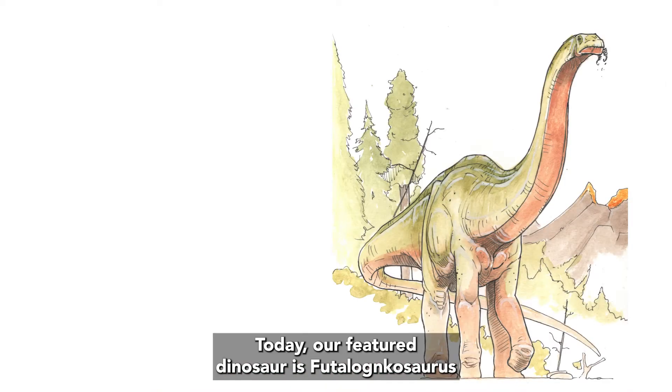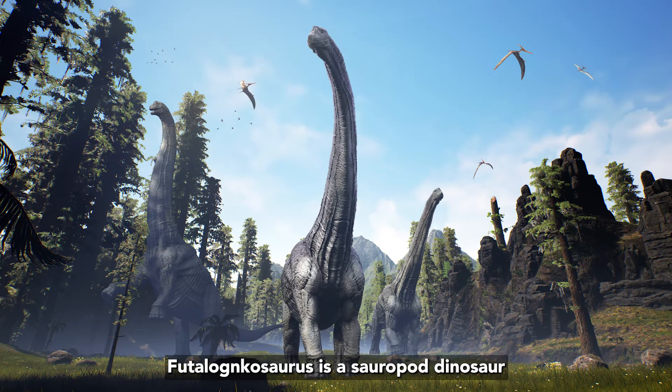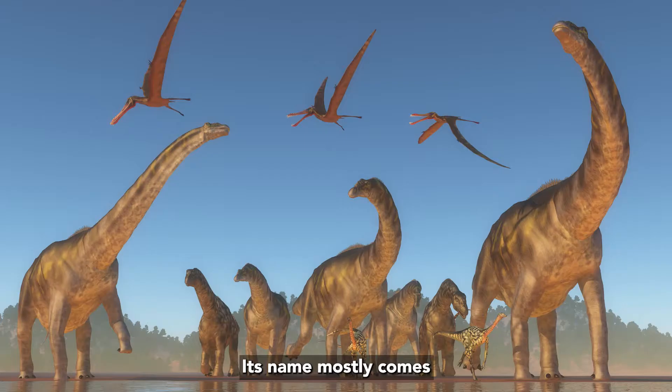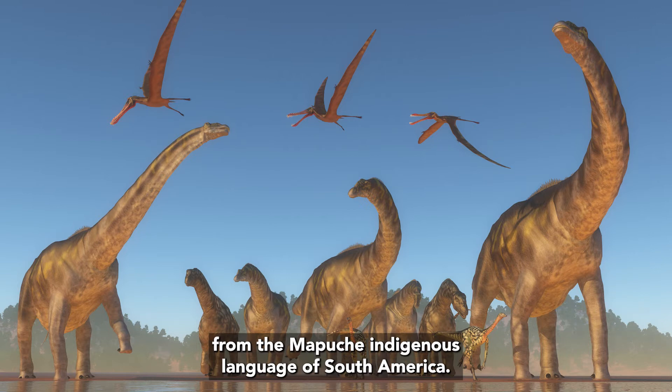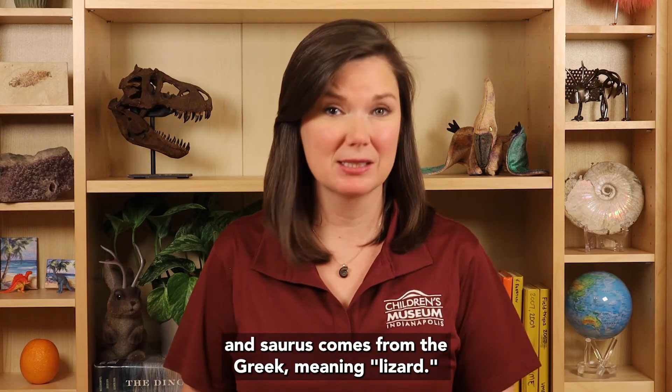Today, our featured dinosaur is Futoloncosaurus, for the letter F. Futoloncosaurus is a sauropod dinosaur found in the Late Cretaceous rocks from Argentina. Its name mostly comes from the Mapuche indigenous language of South America. Futa means giant and lonko means chief, and saurus comes from the Greek meaning lizard, so Futoloncosaurus means giant chief lizard.